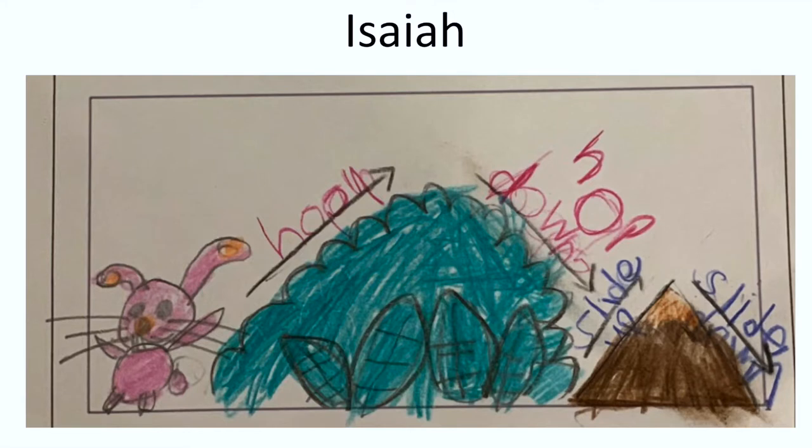And Isaiah — oh my goodness, what a picture! So we're hopping up, hopping down, then sliding up and then sliding down. Really good one Isaiah. Well done everybody, and if you'd like to make some more of them that would be great and I'll play them all.